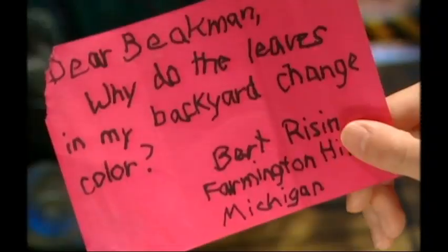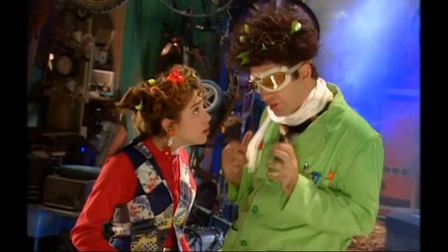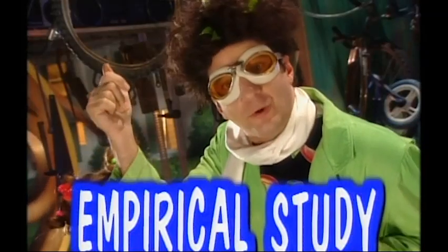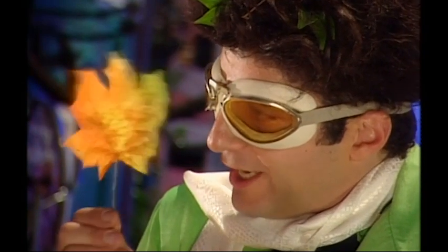Bert Risen from Birmingham Hills, Michigan wants to know: why do the leaves in my backyard change colors? Bert has done what we in science call an empirical study — that means he's gone out and observed something for himself. Why do leaves change color? Hey, don't ask me, you're the scientist.